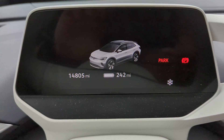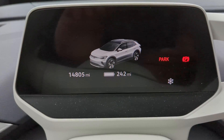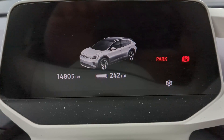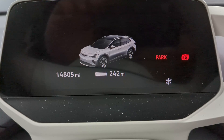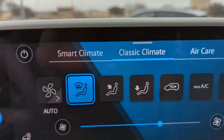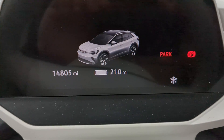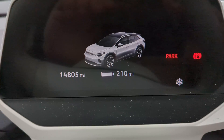I'd like to note this dynamic range estimator on the digital display cluster in front of the driver. At 100% battery it's expecting I'm going to get 242 miles of range. If you turn on the HVAC system, it will automatically adjust to what it thinks you're going to get with the system on, and currently it says 210 miles.